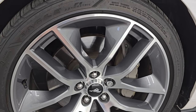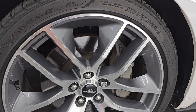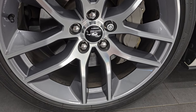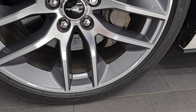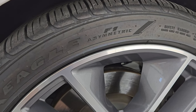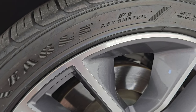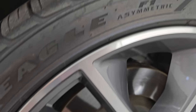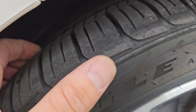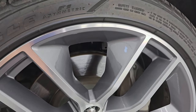And this one is a gem for the age and miles on it. This thing is in really nice shape. It has the 20-inch polished and painted aluminum wheels and Goodyear Eagle F1 Asymmetric tires. The size on these are 265/35R20s, and I would say they have right around half the tread left on them, maybe even a little bit more.